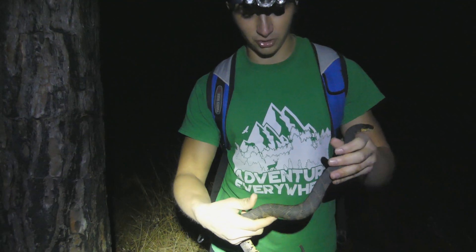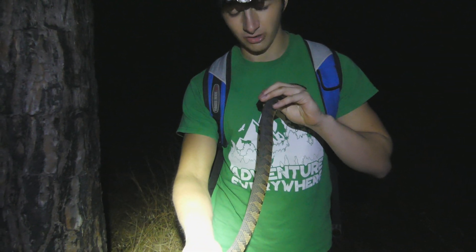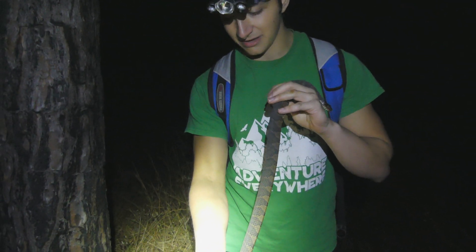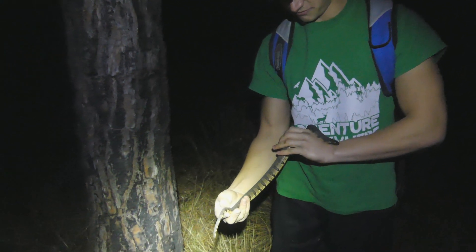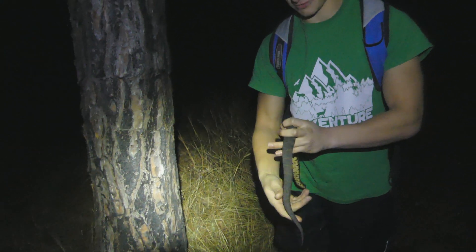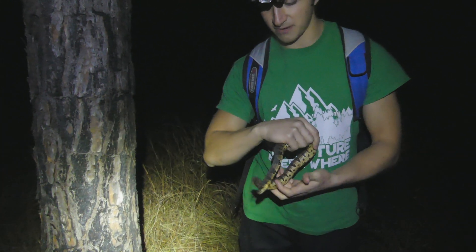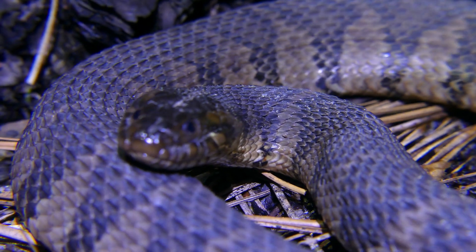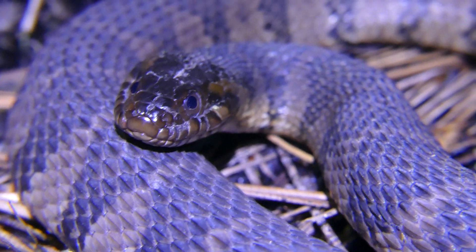Whereas something like a copperhead or a cottonmouth would have almost Hershey kisses that start broad at the bottom and get smaller at the top. And also, these have a little bit longer body — though that's not a great way to tell because these can get pretty thick. This individual is close to being mature, but they can get much bigger than this. I've seen, especially in eastern North Carolina, banded water snakes up to around four feet long. Very cool snake, and we will get him back in the water. What an awesome encounter.